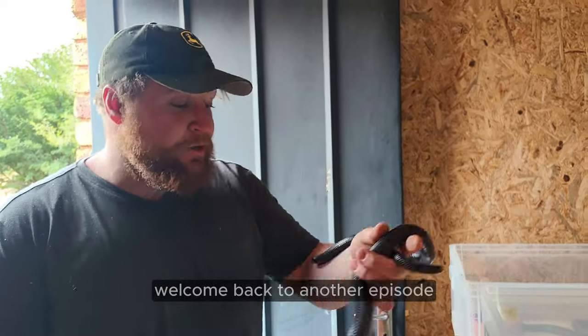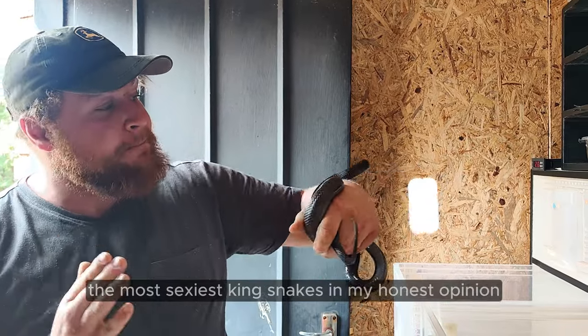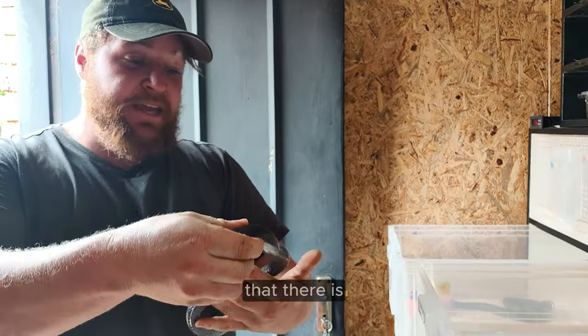What's up on Exotics? Welcome back to another episode. Today we're going to be breeding Mexican Black Kingsnakes — the most sexiest kingsnakes in my honest opinion that there is.